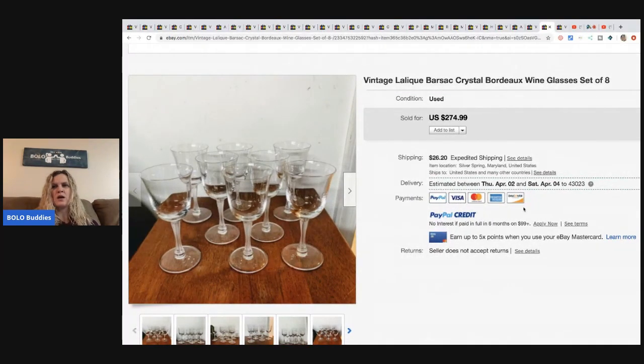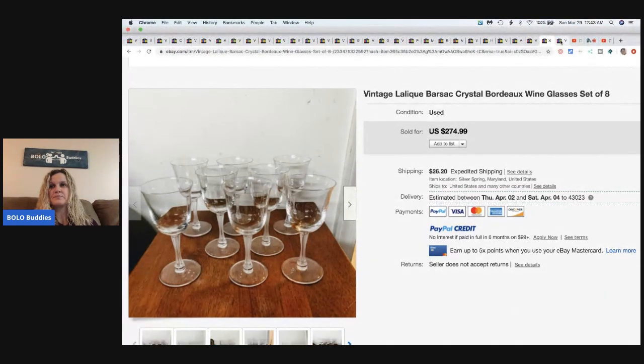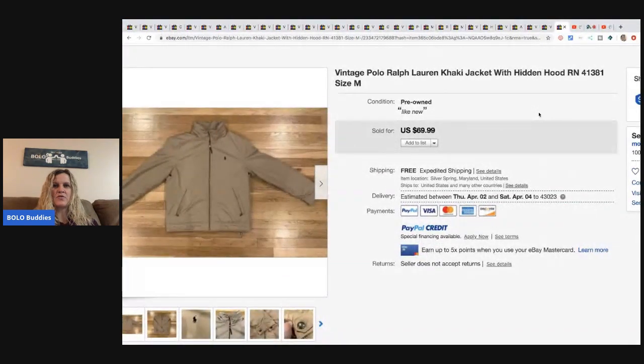The next items are more of those Lalique Barsac crystal Bordeaux wine glasses - a set of eight from his godmother's house, got them free, sold them for $274.99 plus shipping. And the last item is this vintage Ralph Lauren polo jacket from a thrift store, paid $10, and sold for best offer of $60 with free shipping.